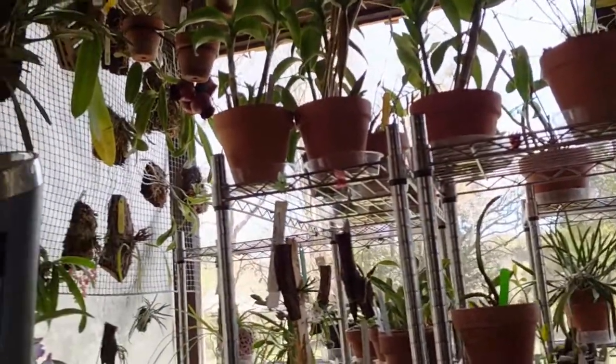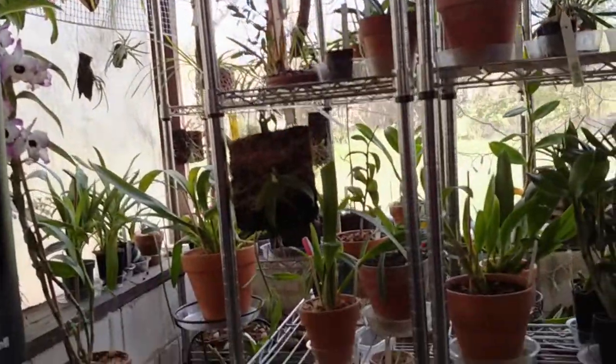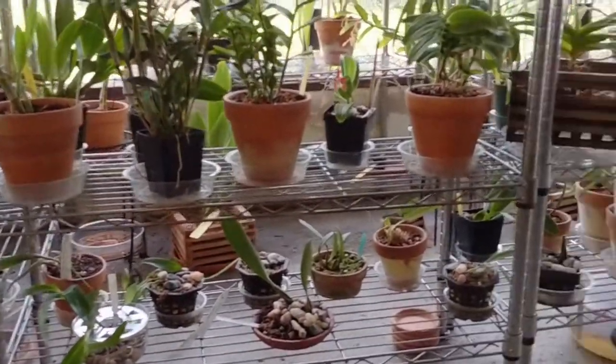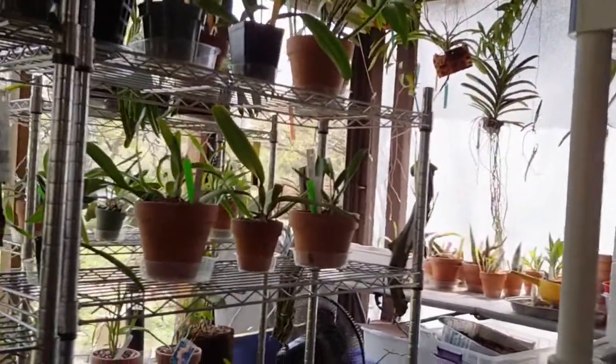And this is only part of them. There's more down there, there's more over there — tons of vandas and catasetums over there.